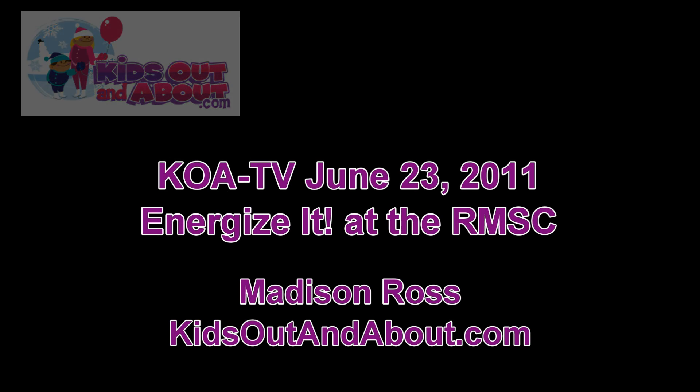I'm Madison Ross from KidsOutAndAbout.com, and I'm here with Calvin Euselmeyer, the Director of Education at the Rochester Museum and Science Center, to talk about Energize with their new exhibit. Calvin, what can you tell us about this exhibit?